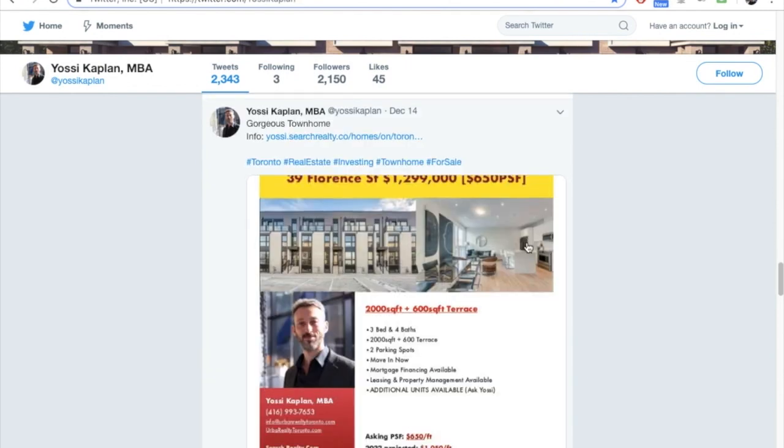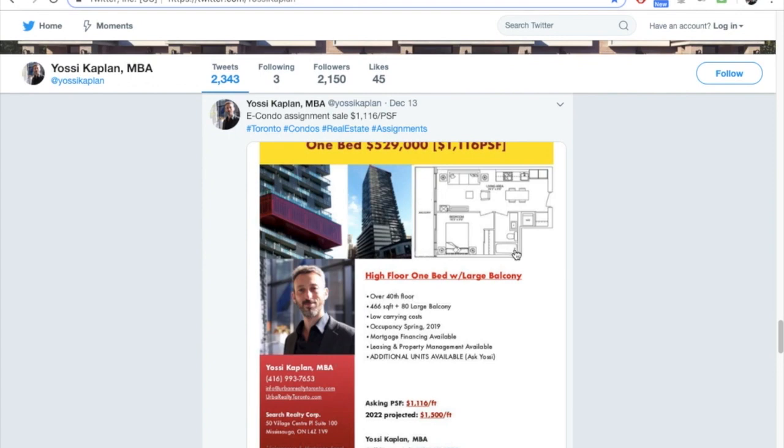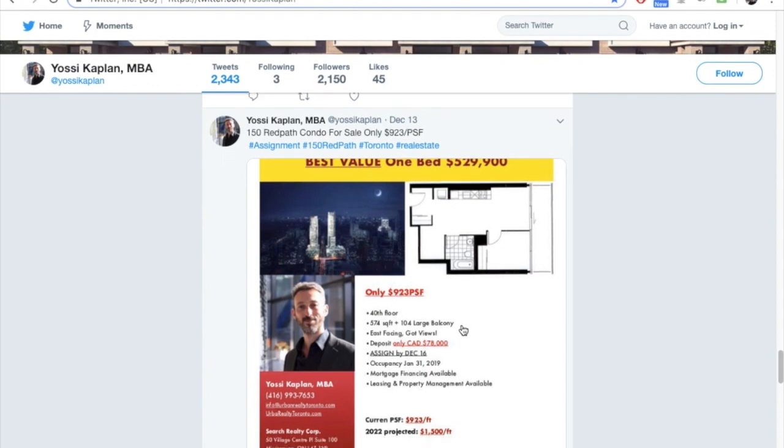Balconies in Ontario condos are not part of the unit — they're considered a common element, exclusive use. The condo board and all owners together own the balcony, which is why you can't do whatever you want with it. For example, a small unit already at $1,116 a foot at $466K — if I add say 20% for the balcony, I get an artificially lower PSF of about 20% lower. That is completely wrong. Anyone doing that either doesn't know what they're doing or is trying to cheat you.